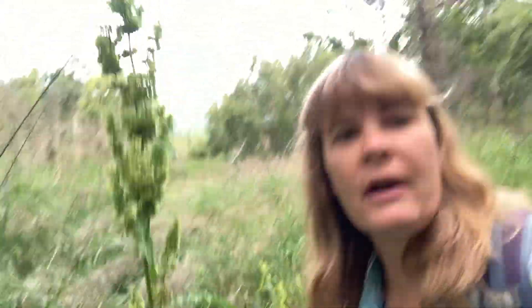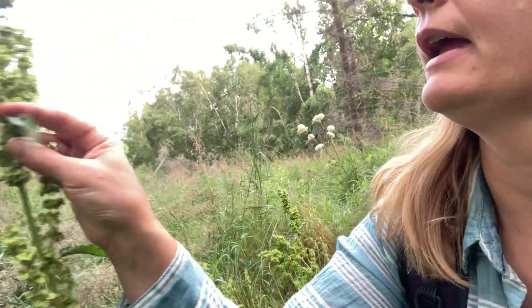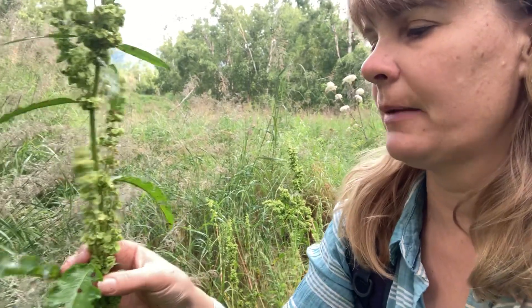This plant is otherwise known as wild rhubarb. The leaves right here are very tart and lemon tasting — they're great to go ahead and saute up, especially when they're young and new. You could saute them up in dishes, add them to rice dishes. These seeds are also edible.